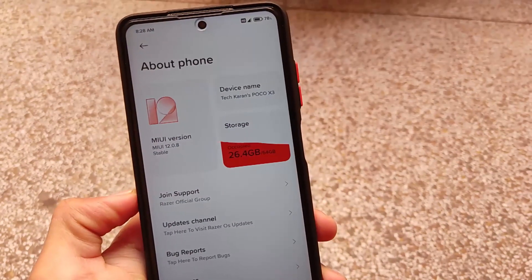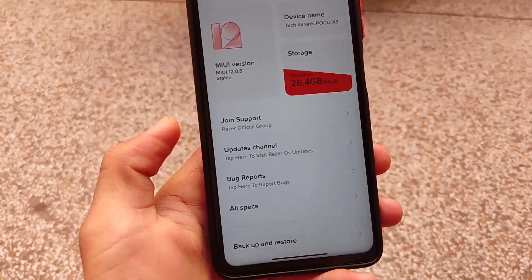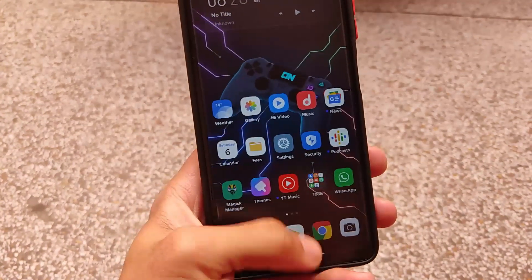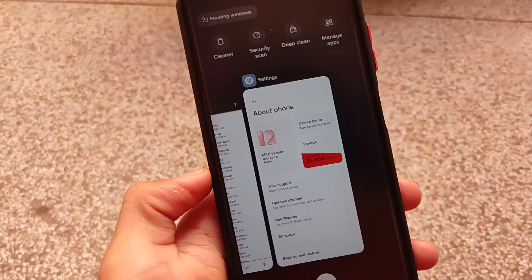If you're looking for other new things, there is some new text added like 'Join Support Razer Official Group' and 'Razer OS Official Updates Channel.' Both of these are available in this build.